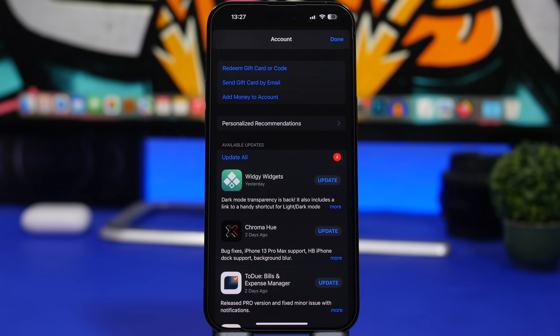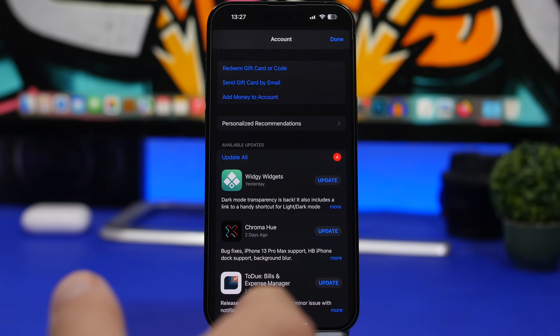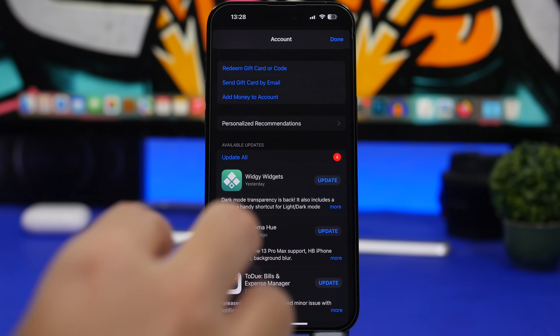The next thing you should do is make sure all of your apps are up to date. Head to the App Store — even if you have auto-updates enabled for apps, those might take a few days to update automatically. Go to your account, refresh it, and see if you have any updates. Every time we get a new iOS release, bigger and more popular apps will get updates to be more compatible with that iOS version, so always make sure you have the latest versions installed.